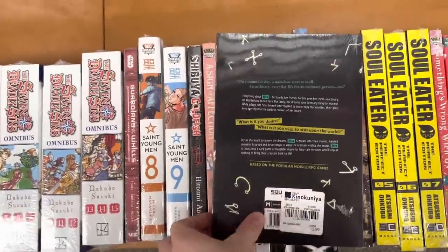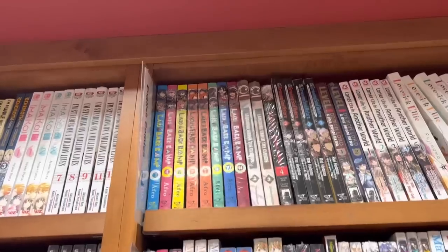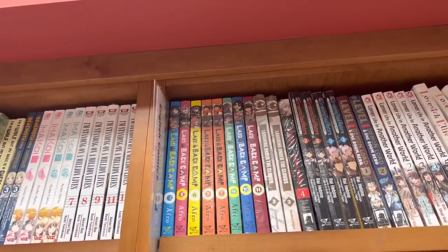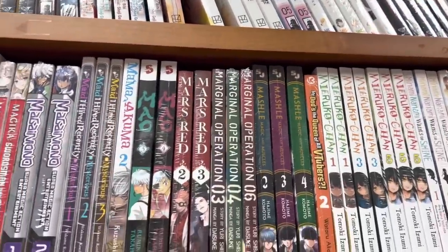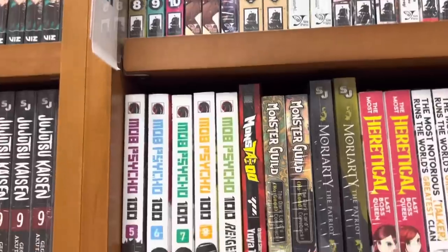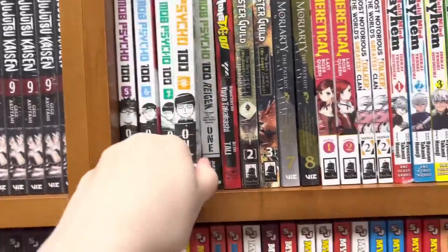I also saw this series I have never seen before — I don't know if it's new, but the art really caught my eye and I think it's really gorgeous artwork. I saw Laid-Back Camp — I hear a lot of people absolutely love this series. What is it about? Please let me know. Is it worth getting? I see so many people love the series and have so many figures.